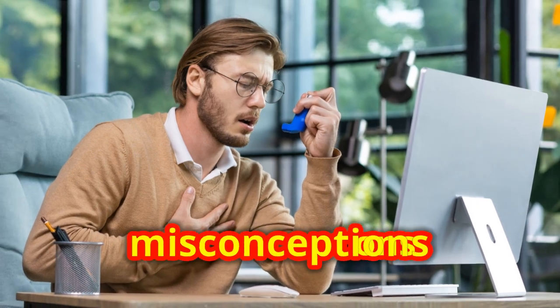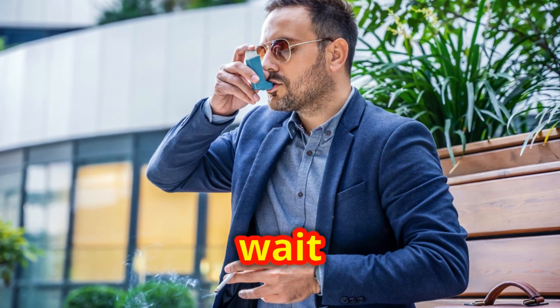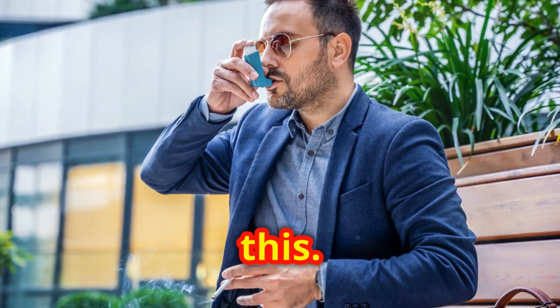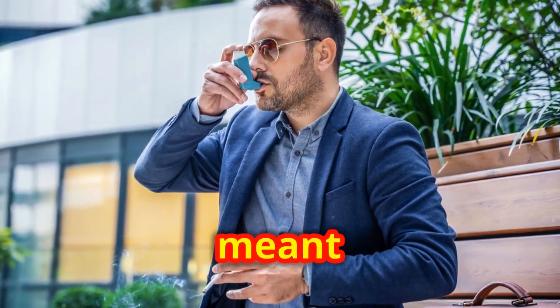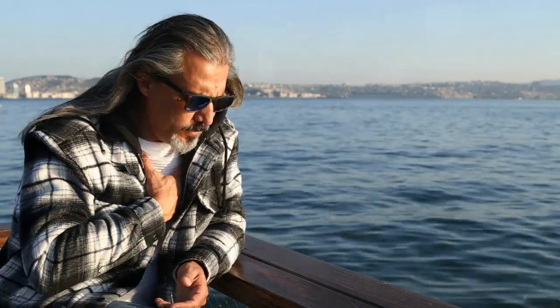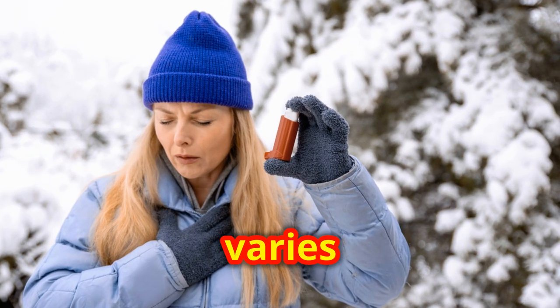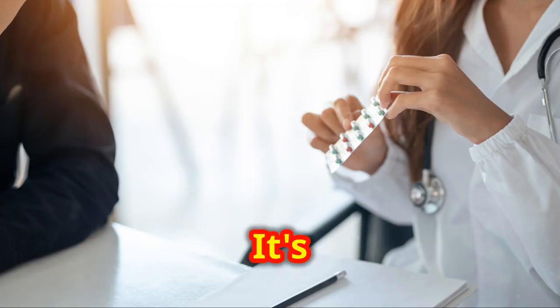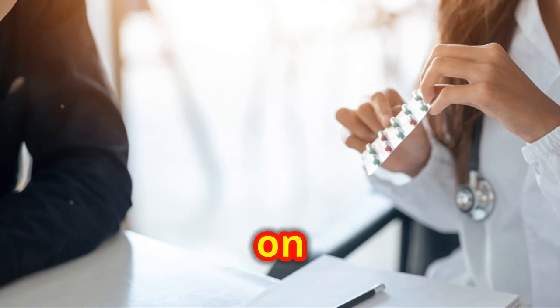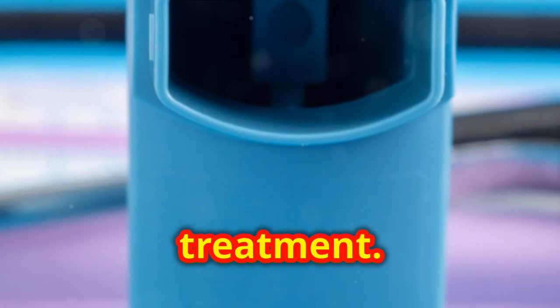Let's address some common misconceptions. You might have heard of a rescue inhaler. It's crucial to know that you shouldn't wait until you're gasping for air to use this. Despite the name, it's meant for quick relief when your symptoms start flaring up, not just in extreme cases. As for 'as needed' — this term can be tricky because it varies so much from person to person. It's vital to have clear, specific instructions from your doctor on when to use your medications to avoid confusion and ensure effective treatment.